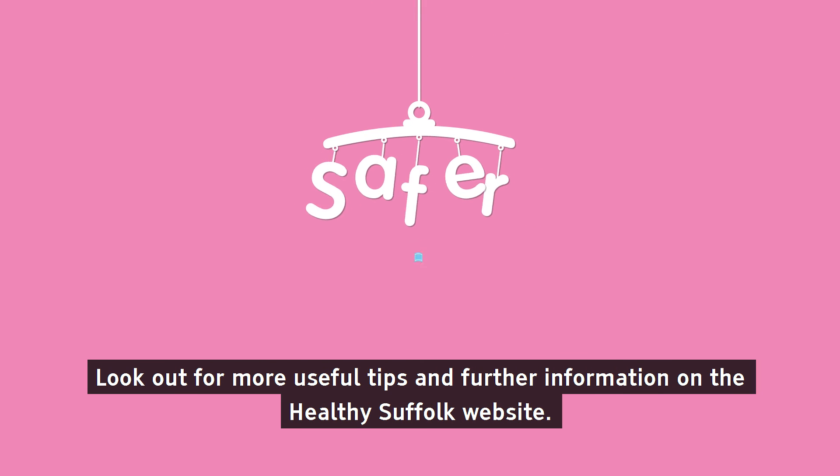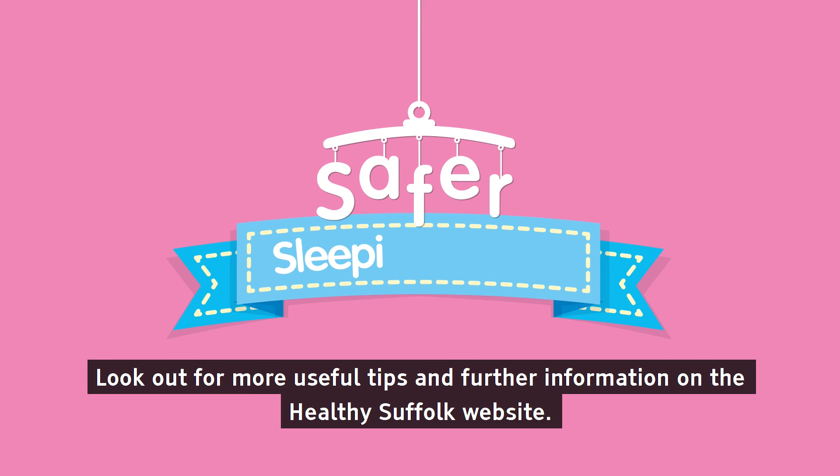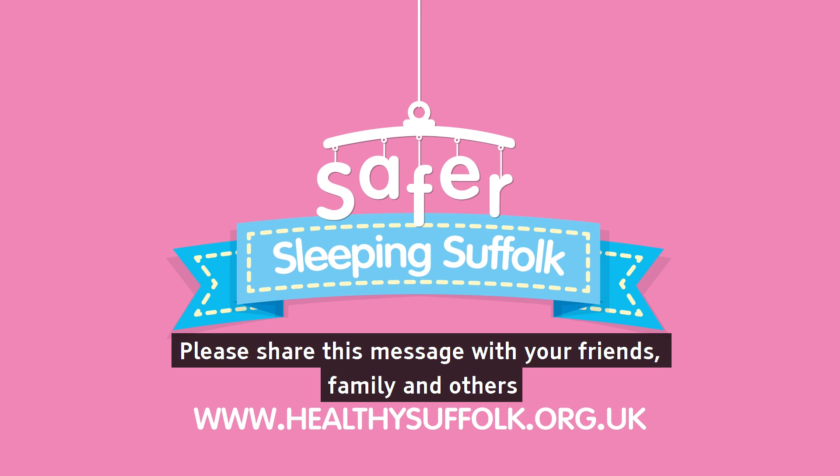Look out for more useful tips and further information on the Healthy Suffolk website. Please share this message with your friends, family and others. Thank you.